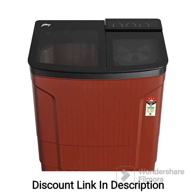Feature 2 — Semi-Automatic Top Load: The machine has a top-loading design, making it easy to load and unload clothes. It offers a semi-automatic operation, where you need to manually move the clothes from the wash tub to the spin tub after the wash cycle.